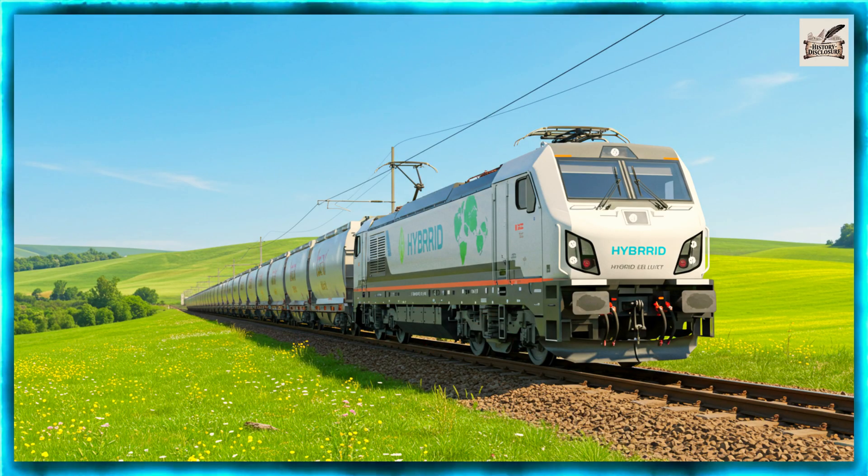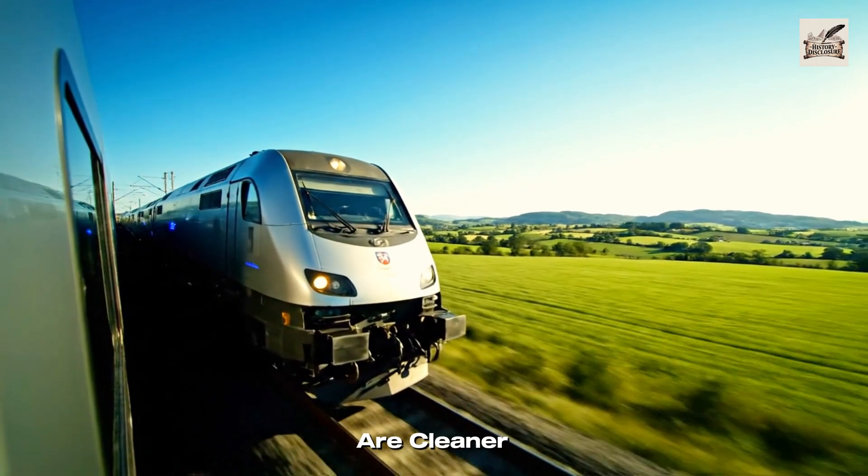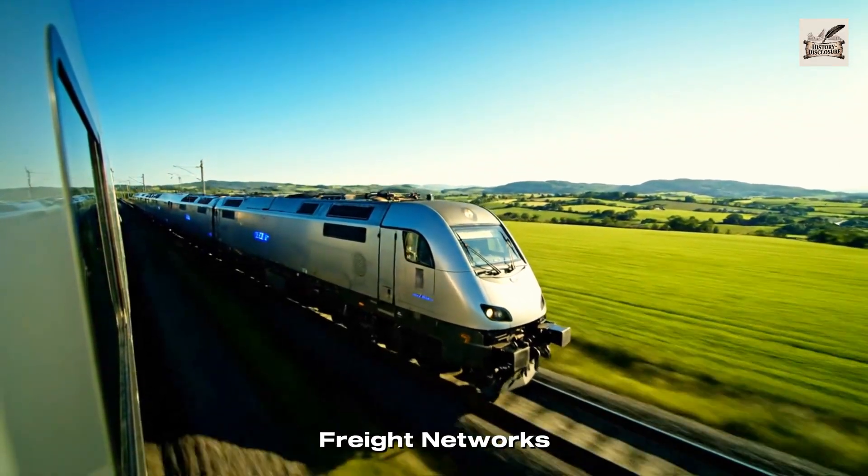2020s: Sustainable Freight. Today's trains are cleaner and greener, paving the way for sustainable freight networks.